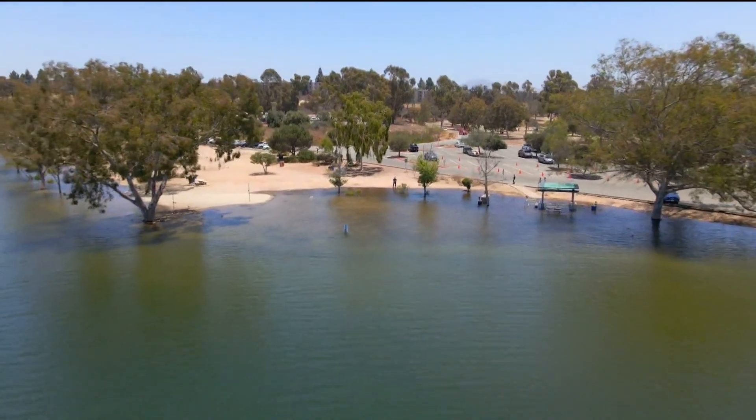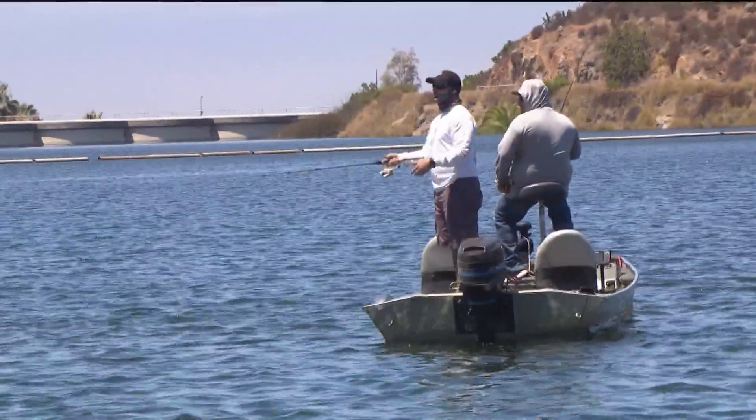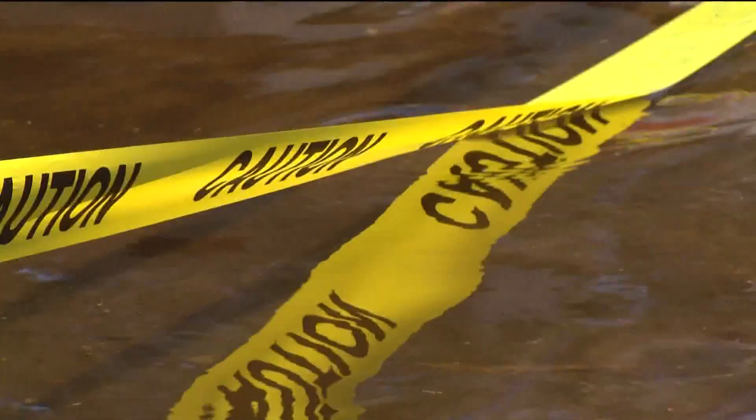I was here last week and it was probably three feet lower than this, so it's come up really fast all of a sudden. Chris Chambers fishes Lake Murray on a regular basis and says the high water is affecting access around the lake.